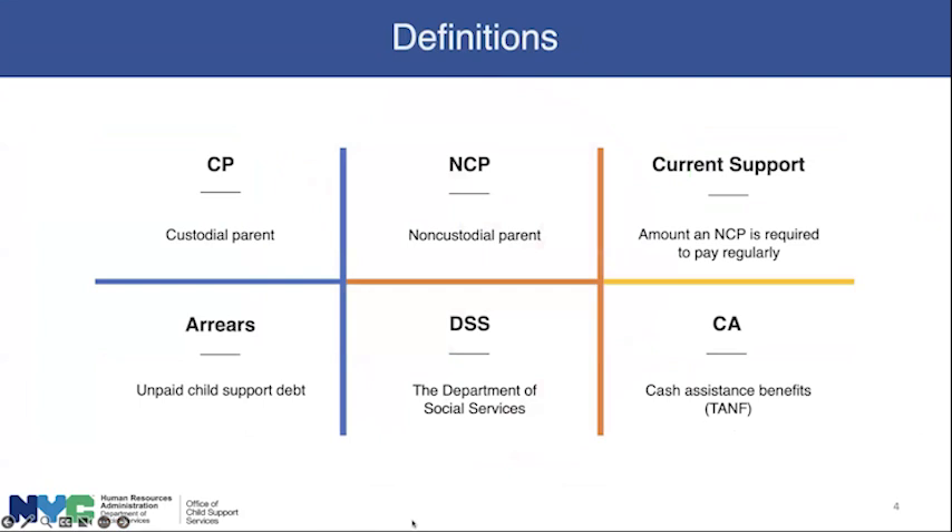To get us started, let's make sure we all have the same basic vocabulary. Child support uses a lot of abbreviations. The CP is the custodial parent — the parent with whom the child or children spend the majority of time. The NCP is the non-custodial parent, who has the children for less of the time but is the one paying child support either to the custodial parent or to the Department of Social Services, DSS, which is the parent agency of HRA and the Office of Child Support Services. We'll talk about when and why child support may be paid to DSS rather than the custodial parent.